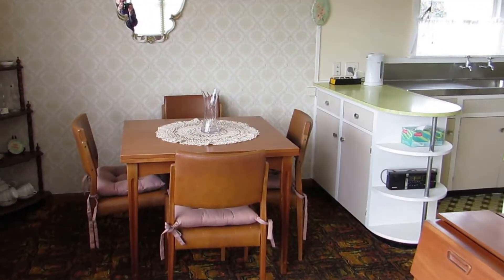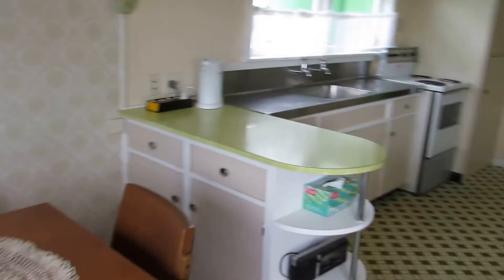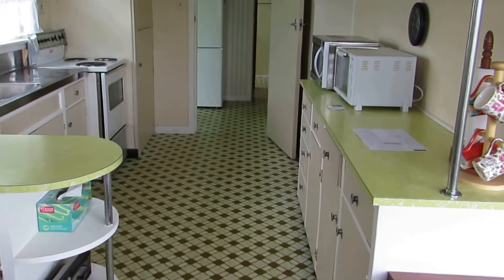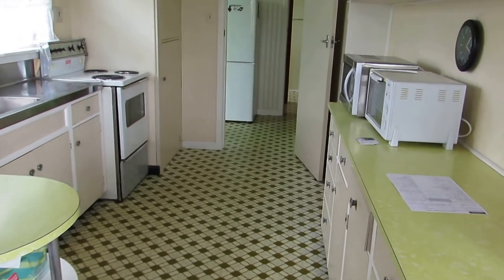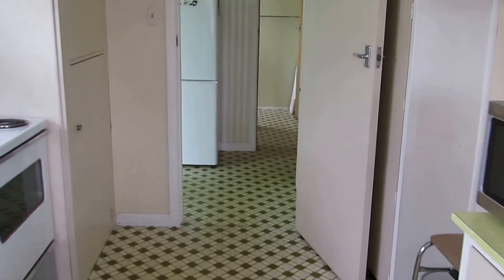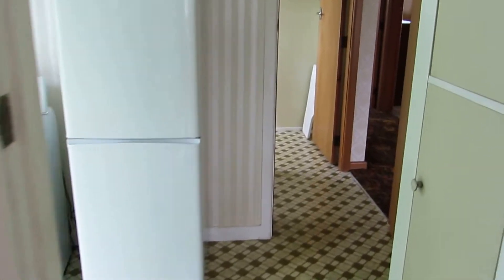Dining links up with the kitchen but is a separate space. The kitchen, as mentioned, is largely original — stainless steel sink bench and Formica bench tops but in very good condition. Electric stove, hot water cupboard, and the older timber-style cupboards, but plenty of room. Fantastic as is, but with potential to improve.